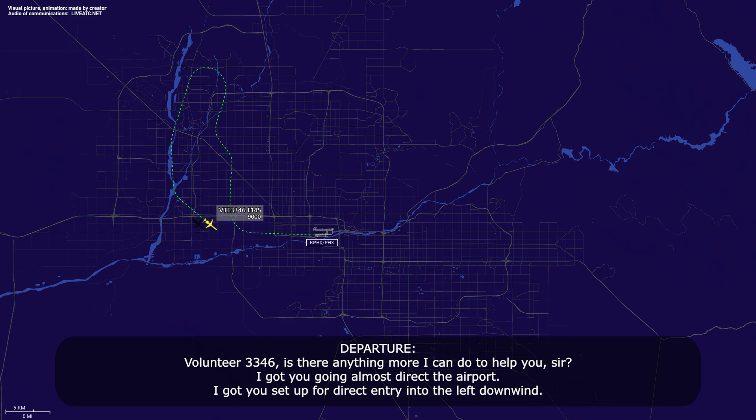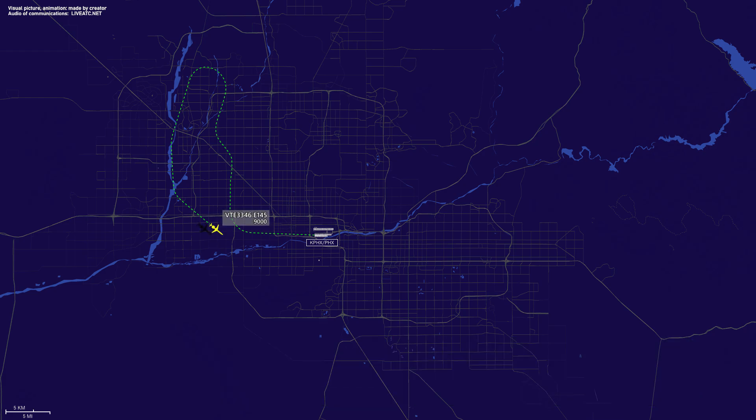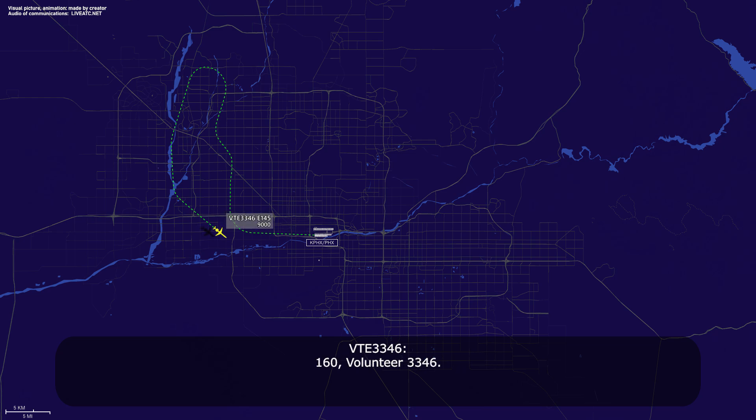Volunteer 3346, is there anything more I can do to help you sir? I've got you going almost direct to the airport, set up for a direct entry to the left downwind. That'll be good. I think it was a fuel leak, but it looks like it might have stopped, but we're still going back to get it checked. Volunteer 3346, roger. Turn right heading 160, vector for spacing. 160, Volunteer 3346.